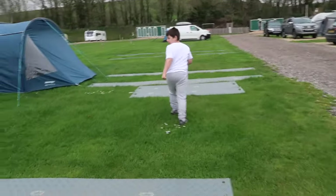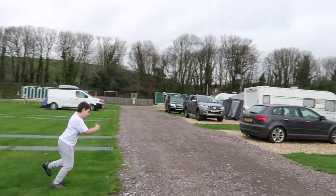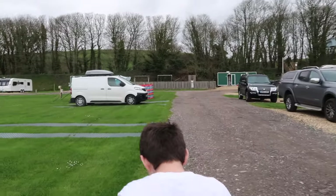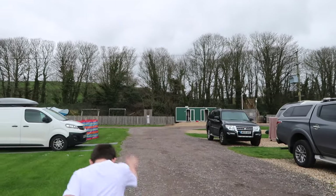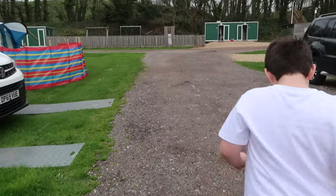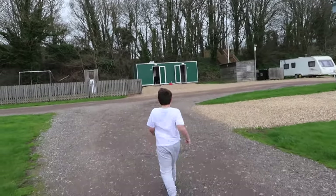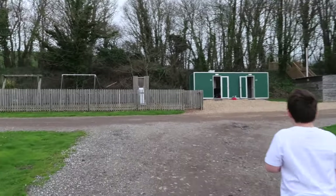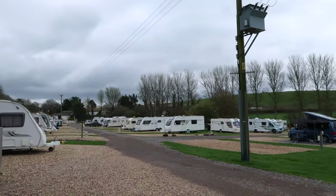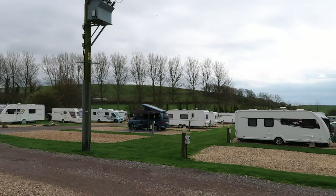We've got a semi-serviced pitch, we've got a water point right by us and we've got electric — I think it's 10 watt. The pitches are not waterlogged at all considering how much rain we've had. We were watching some YouTube videos on it and apparently a lot of these caravans are here all year round — people pay for the permanent pitches.